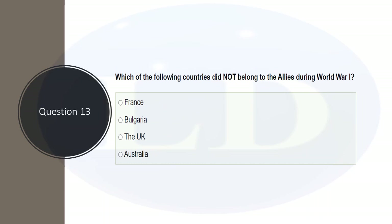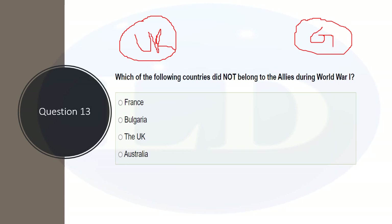Which of the following countries did NOT belong to the Allies during World War One? In both World Wars, the world was divided into two groups — one siding with the UK, known as the Allies or Allied Forces, and one siding with Germany. The options are France, Bulgaria, the UK, and Australia. Bulgaria is the correct answer — it was not part of the Allied group.